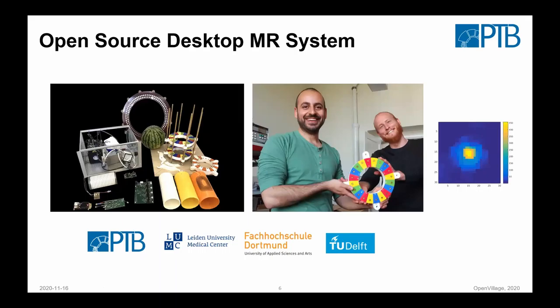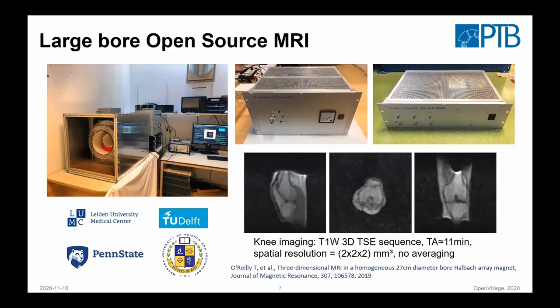What we do in Berlin is a slightly bigger magnet that you can maybe put in the hands, but it's still hopefully relatively moderate in costs so we can apply it in an educational context and maybe get some clinically relevant applications at some point. We're not talking about certified medical devices yet — it's still prototype development. But there are also in-vivo images. There's a bigger magnet in the Netherlands where you can see a knee image already acquired, and they also did head imaging. That's quite nice.